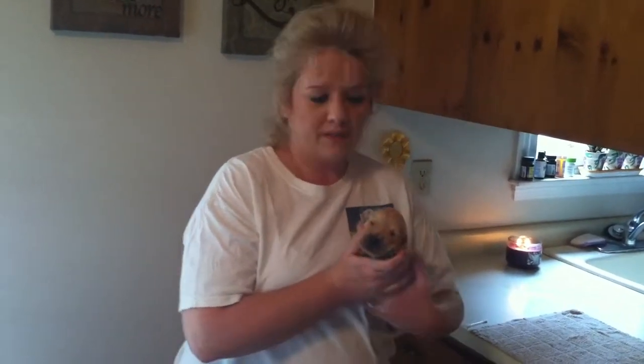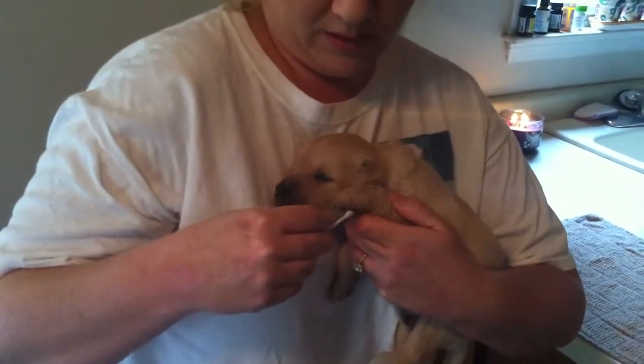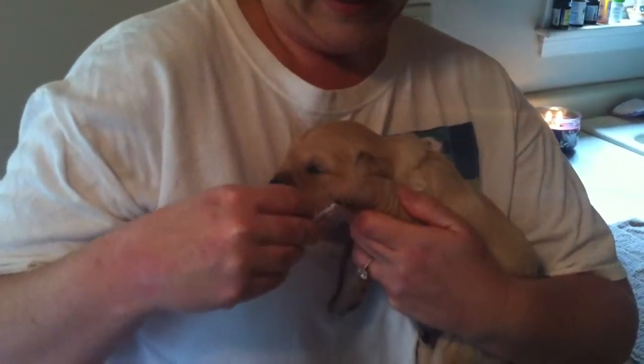which in turn helps their ability to learn. The first exercise that we're going to do is the tactile stimulation. Take a Q-tip and tickle the pad of his paw for three to five seconds.